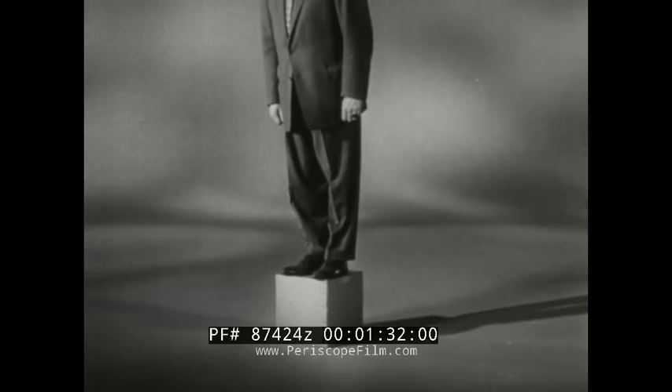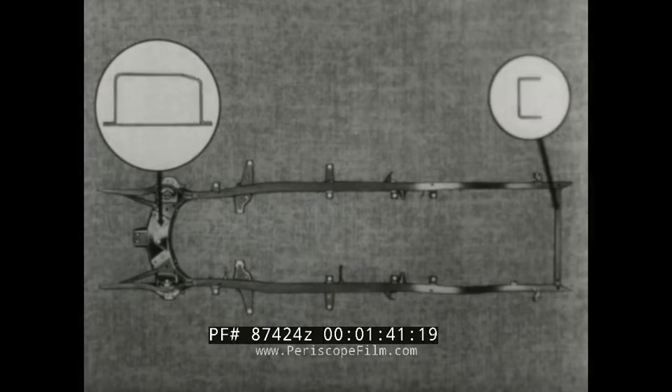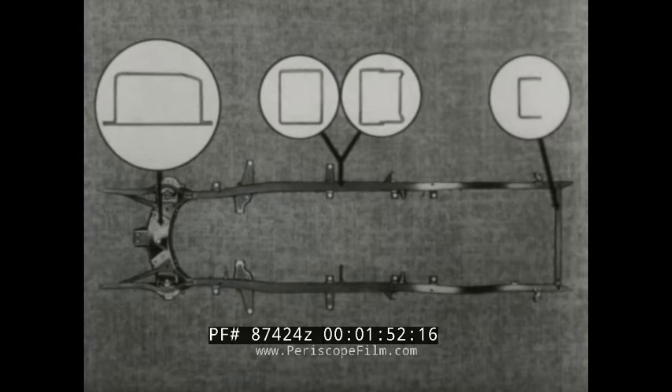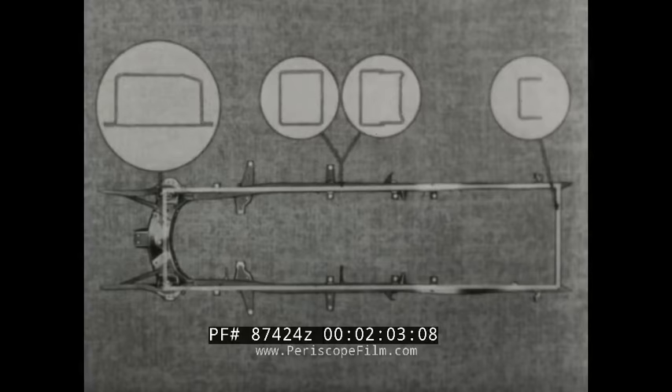The box girder frame is a famous Chevrolet first, but in its new design, it is 50% more rigid than ever before. One reason is that the various box sections of the frame are bigger and wider. Another reason is that with straighter side members and stronger front and rear crossmember attachments, the entire frame is virtually a rectangular box.